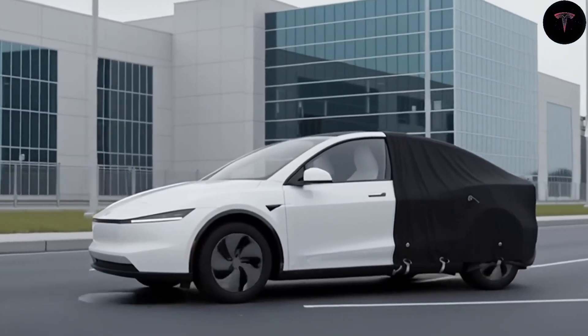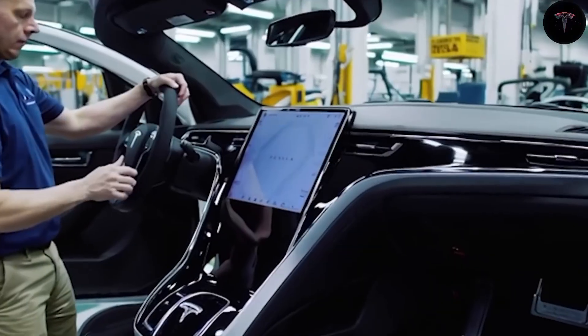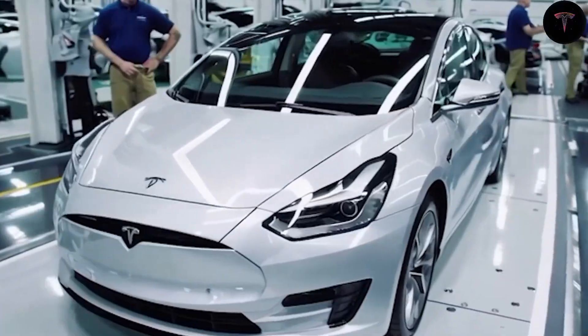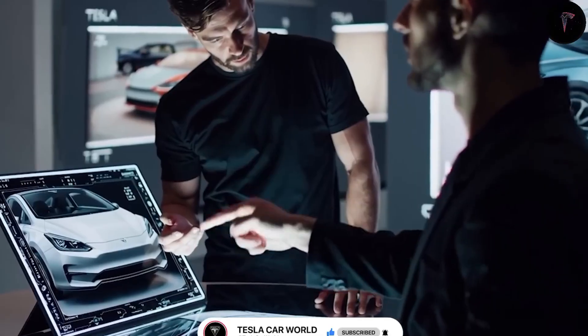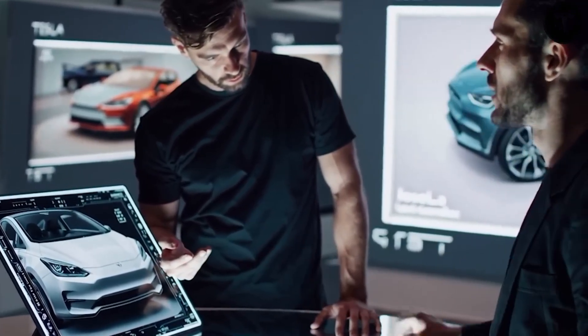The Model 2 has been frequently spotted in real-world testing, including sightings in Texas and Fremont. One striking change observed is the completely redesigned B-pillar, which is slimmer and features a smooth, nearly seamless surface without noticeable panel gaps. This design contributes to a refined, high-quality look despite the car's affordability.